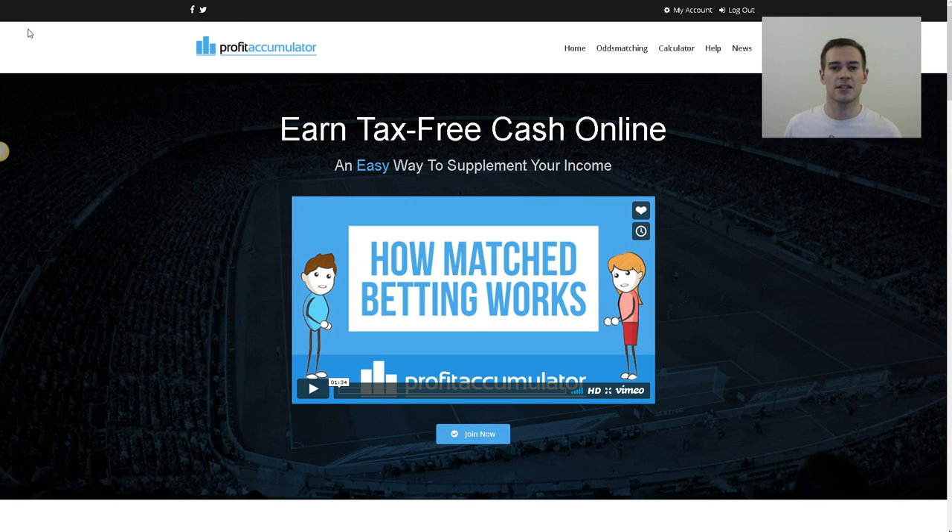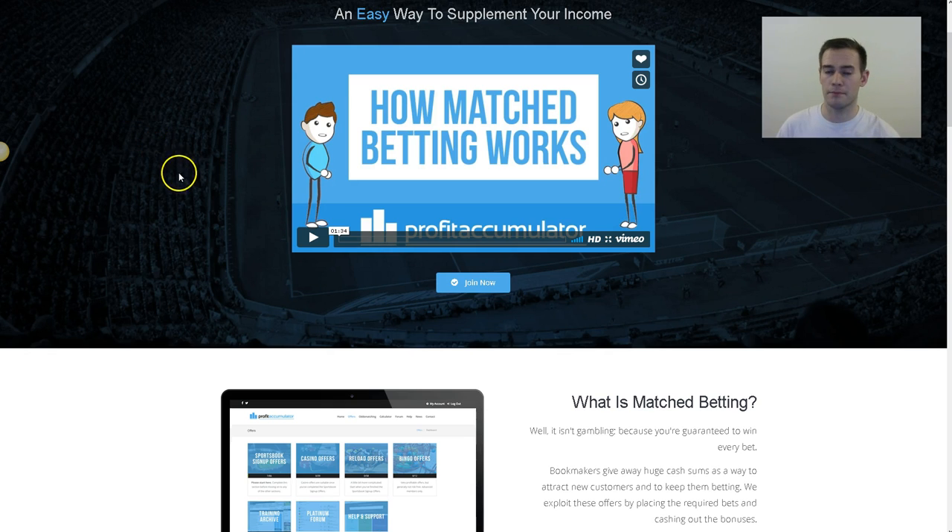The website here actually explains more about how match betting works, but essentially what you're doing is placing bets on different bookmakers such as Bet365, Ladbrokes, Coral — all of the different betting websites. You do all of this online and you can basically make money by placing bets in a certain way. I recommend clicking the link in the description or somewhere around this video to go to this website, as they explain it very well in detail.